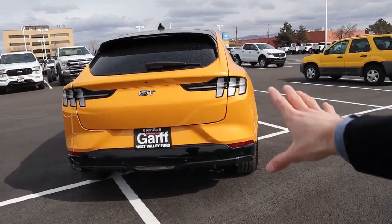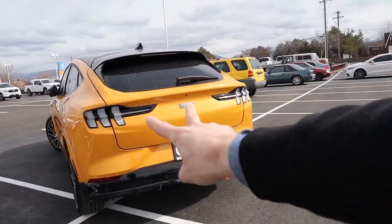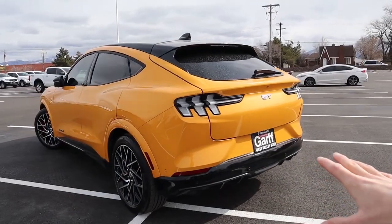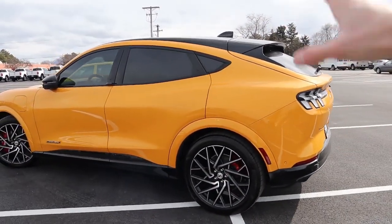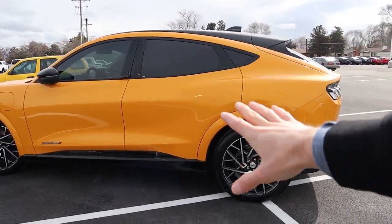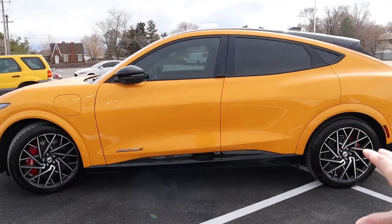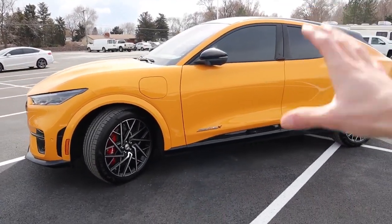As a result of supply constraints and such high demand, you can really only get this vehicle in two trim levels: the Select, which is the base cheapest version of the Mach-E, and the GT. You can no longer get the Premium or the California Route 1 Edition — those two vehicles are in such high demand that they have stopped allowing new orders. So you're just left with looking at existing inventory, if any is left.